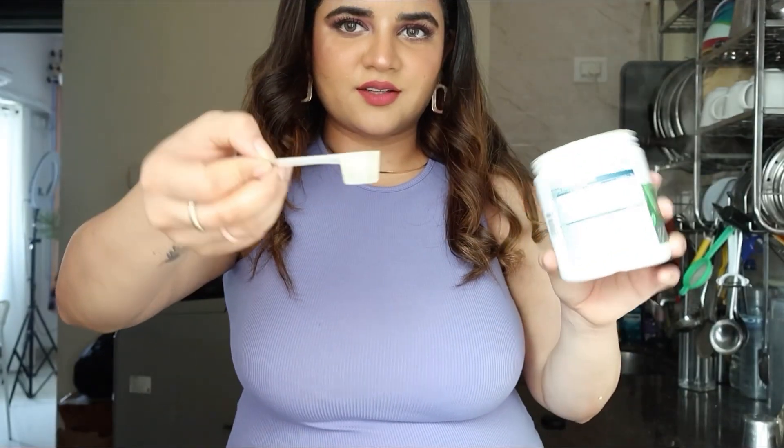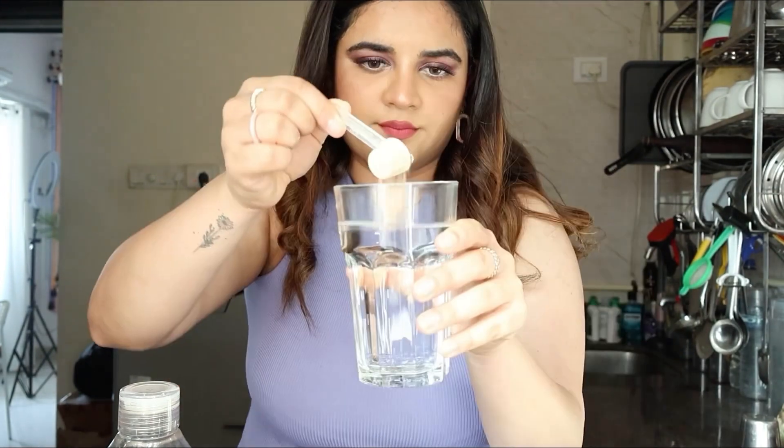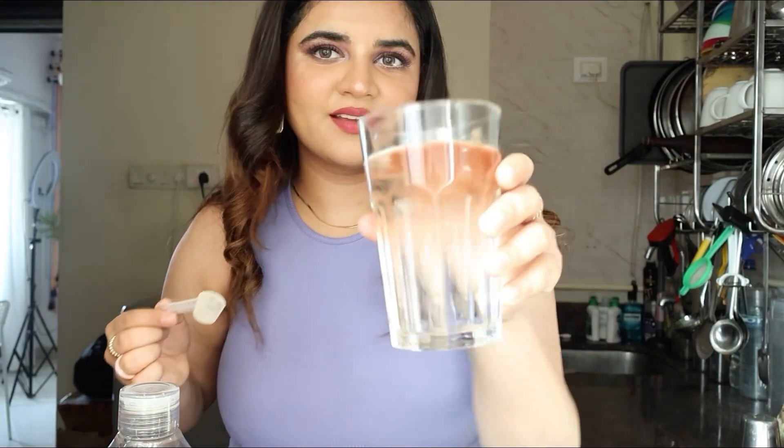Firstly, it tastes delicious and it's really easy — you just have to put it in water. It comes with a cute small scoop. I take 200 ml of water and one scoop of the HK Vitals PCOS Balance. It dissolves very easily and it tastes so yummy. I prefer having it with cold water — it tastes like a yummy juice. It has berries and all involved in it.